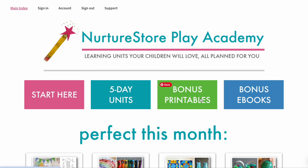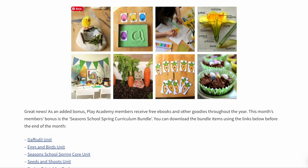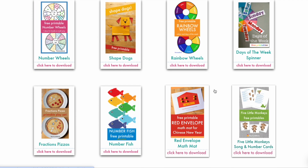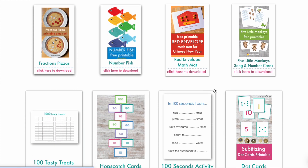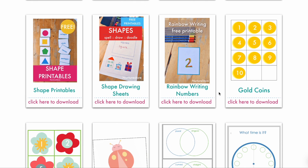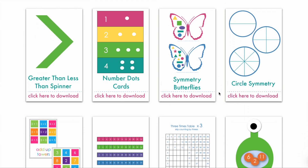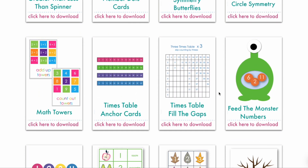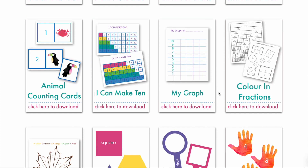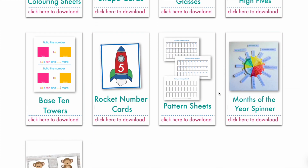Secondly, if you're a member of our Play Academy, you already have access to all our bonus printables. These include lots of printables perfect for adding to math discovery centres — things like number cards, number wheels, printable clocks, fractions pizzas, pattern sheets and lots more. If you're not yet a member of the Play Academy, check out the link in the video description and come and join us. It'll make your teaching so much easier.